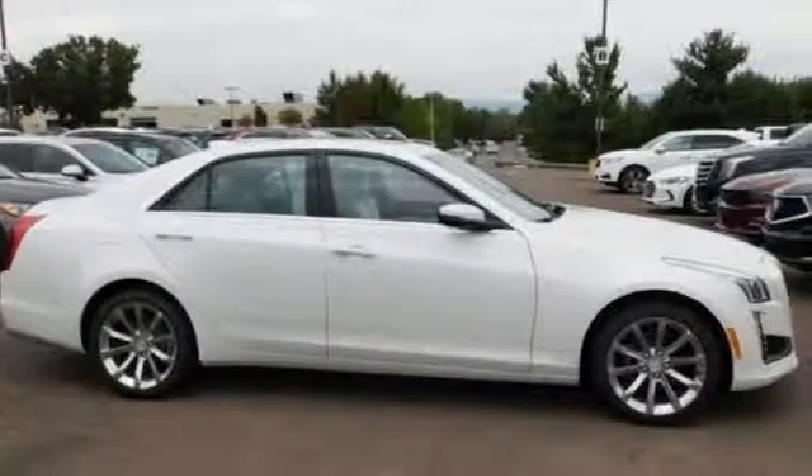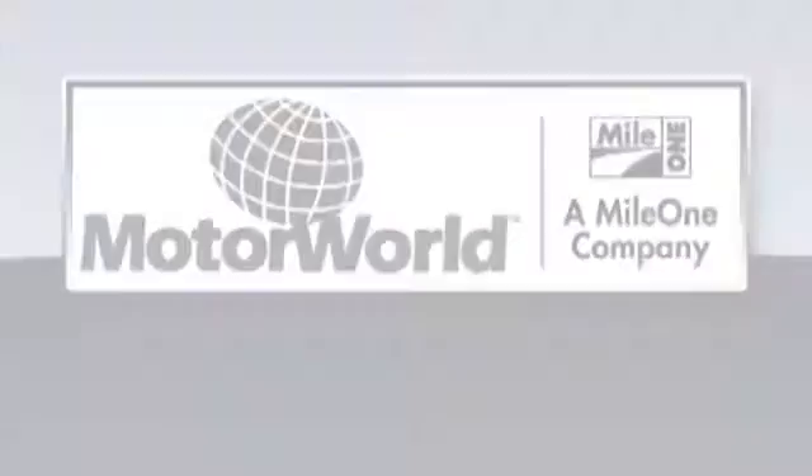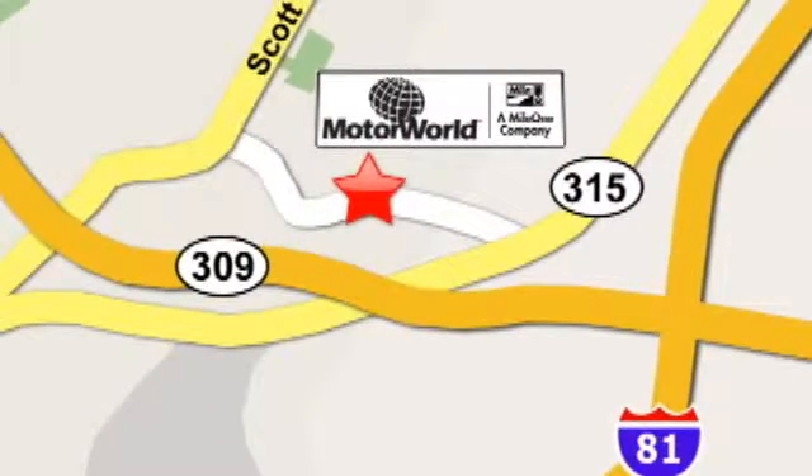See what it can do for you when you take it for a test drive. Mile One Motor World Cadillac is conveniently located at 150 Motor World Drive in Wilkes-Barre.